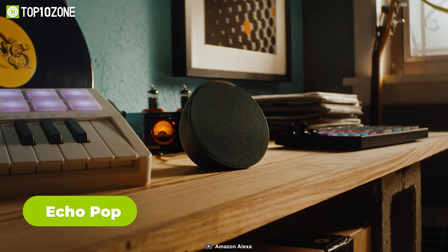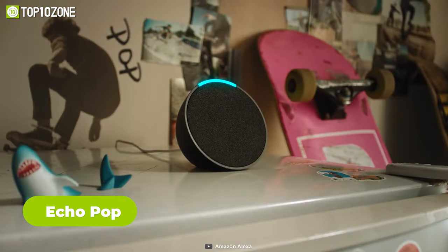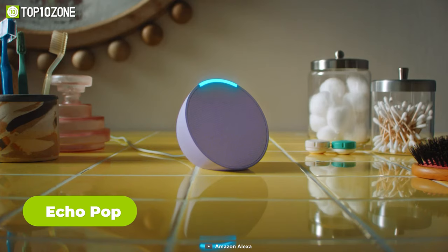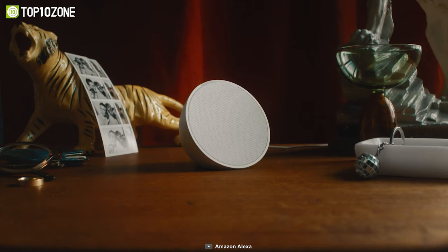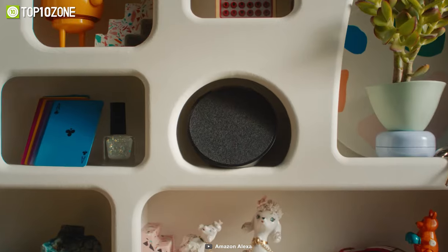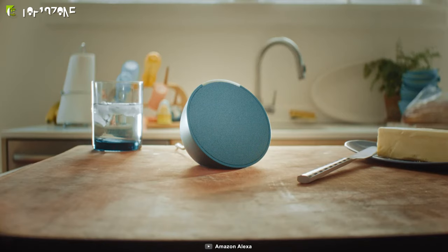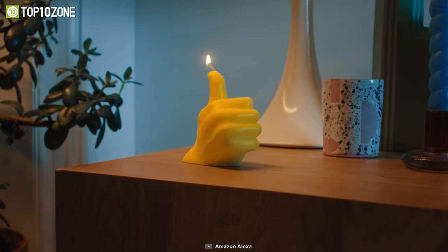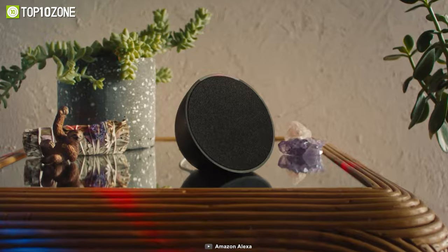The Echo Pop from Amazon is a compact smart speaker that brings the power of Alexa into your living spaces. Designed to provide full sound, it's ideal for bedrooms and small areas, effortlessly blending in while delivering impressive performance. With its voice-controlled capabilities, you can command Echo Pop to play music, audiobooks, and podcasts from popular providers such as Amazon Music, Apple Music, Spotify, Pandora, Sirius XM, and more.